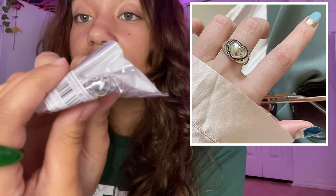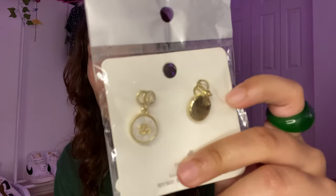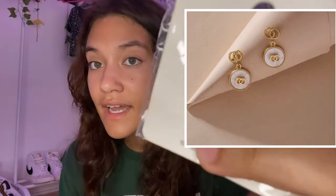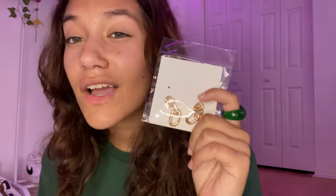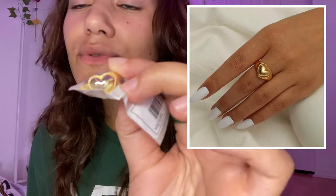I got this ring — it's silver with a heart on it. Then I got these gold earrings that really reminded me of some Gucci ones — nice size, I really like these. Then I got these other gold earrings that are just a lot bigger than I thought they'd be. I also got the same heart-shaped ring but in gold.